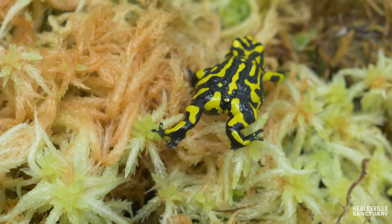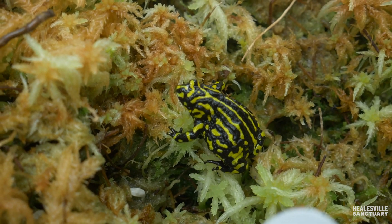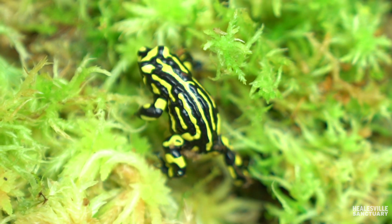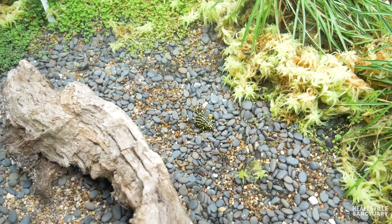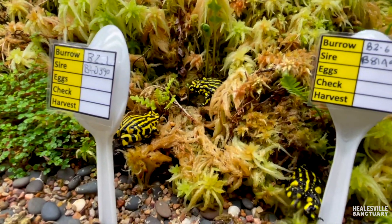We knew that it was time for our female southern corroboree frogs to be introduced into our breeding tanks with the males, because the calling and the frequency of the males had really amped up over the last couple of months. It was really exciting when we were able to introduce our females — as they were able to hear those males calling, the females went into the tanks and beelined straight to those burrows to find those males.